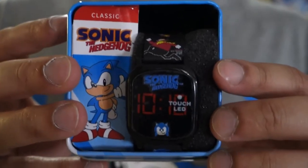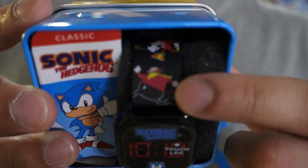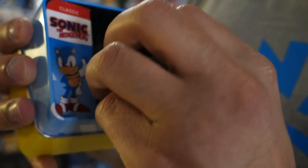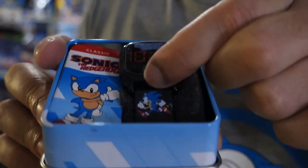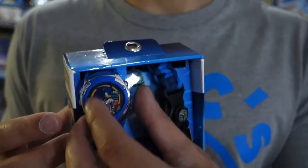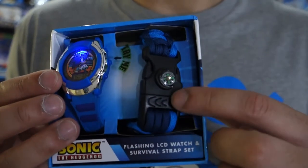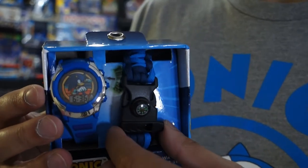This watch might be my favorite of the last three. It's also a touch LED — it has Classic Sonic's entire head down here and it's got 16-bit or 32-bit versions of the classic characters on the band: Robotnik, Knuckles, Tails, and Sonic running. I really like the band on this one. And finally, this watch I've been trying to track down for a long time — I got it at Journey's Kids. The watch itself might be a design I already have, but it also comes with an actual compass — not like the fake compass on the first watch, but an actual compass you can wear on your wrist. I think they call it a flashing LED watch and survival strap kit.